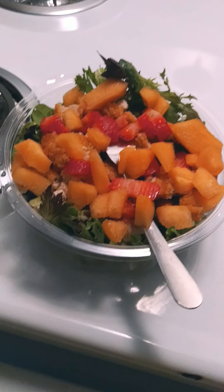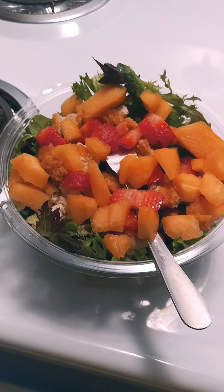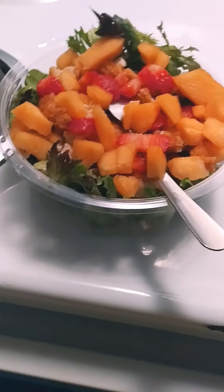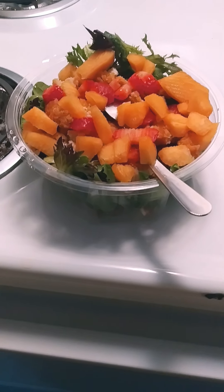I probably won't even eat it all, because I noticed the less you eat, the more your stomach starts shrinking and you get full quick. So I'll eat a little bit now and probably have some for later and nibble on it.